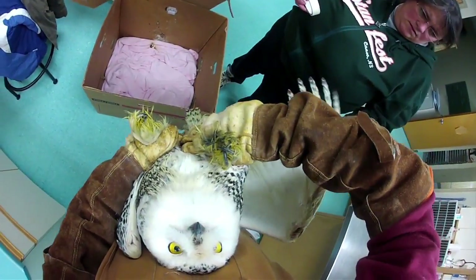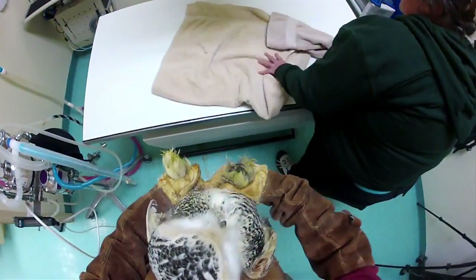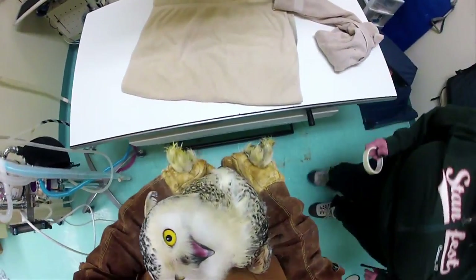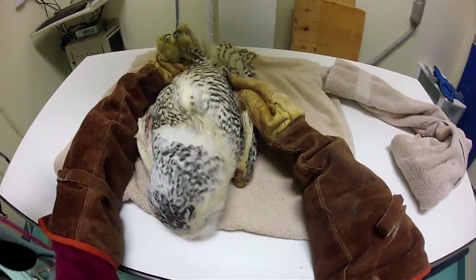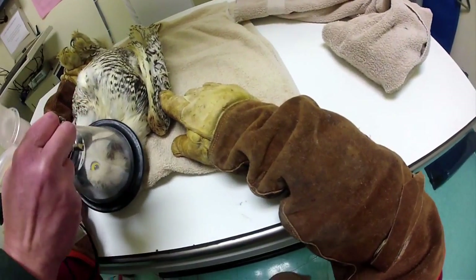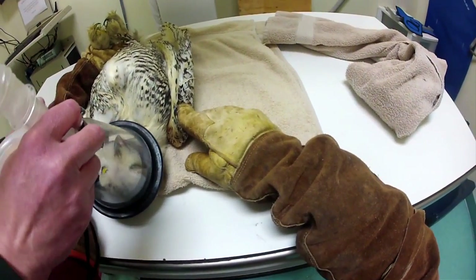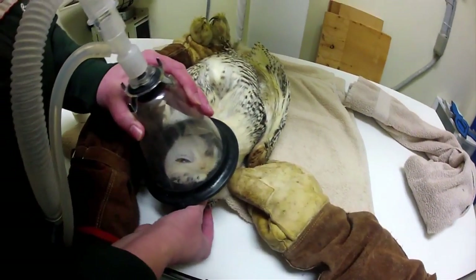When we first brought Titan to the clinic, we do a full exam on him. Some of it's done awake, and the last part involves putting him under anesthetic so that we can safely take x-rays and properly assess his injuries. It's not easy to do that when they're awake. If they're stressed, anesthesia keeps everything calm so we can do our full exam.